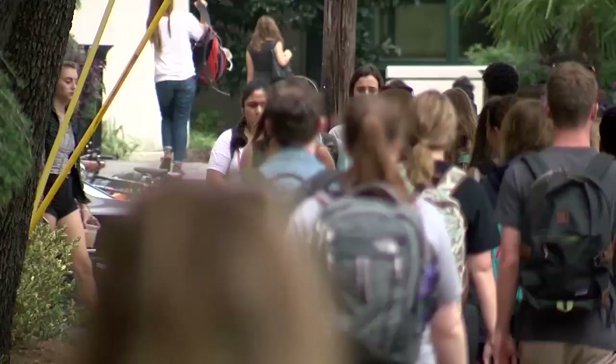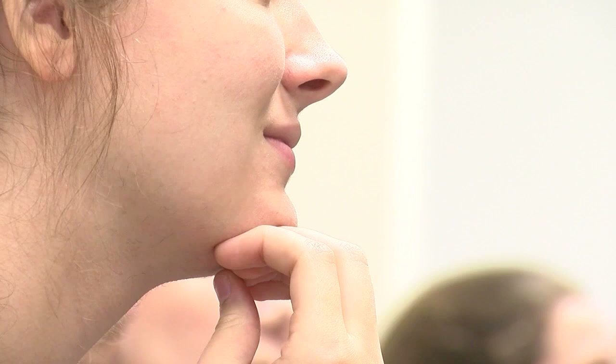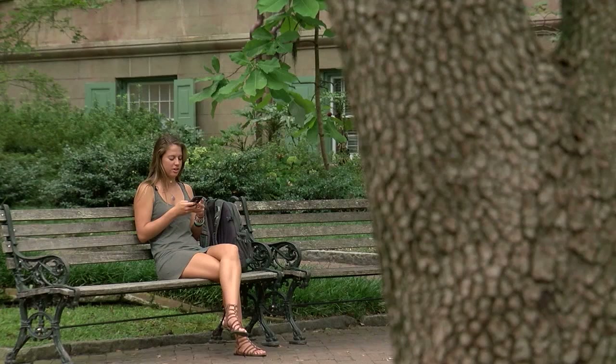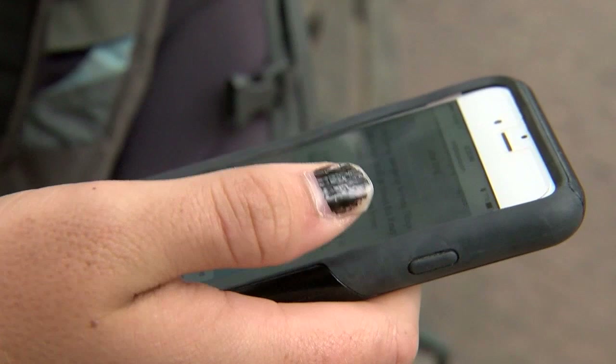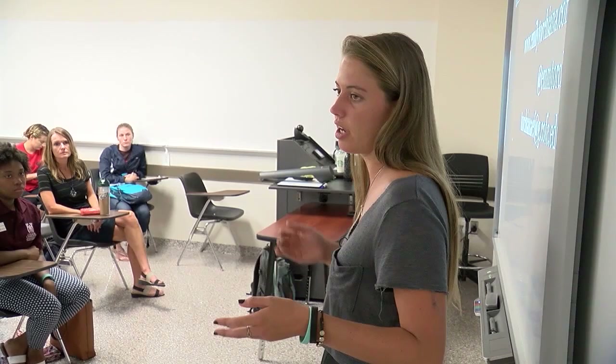Courageous in her words, committed to her conviction. Emily is inspiring others to live. Prior to hearing you speak today, I've had constant suicidal thoughts and was planning on acting on them this week. I no longer feel alone and I reached out to my parents right after I heard you talk. Thank you for saving my life. I don't think people realize that sometimes one small comment can affect someone so negatively.